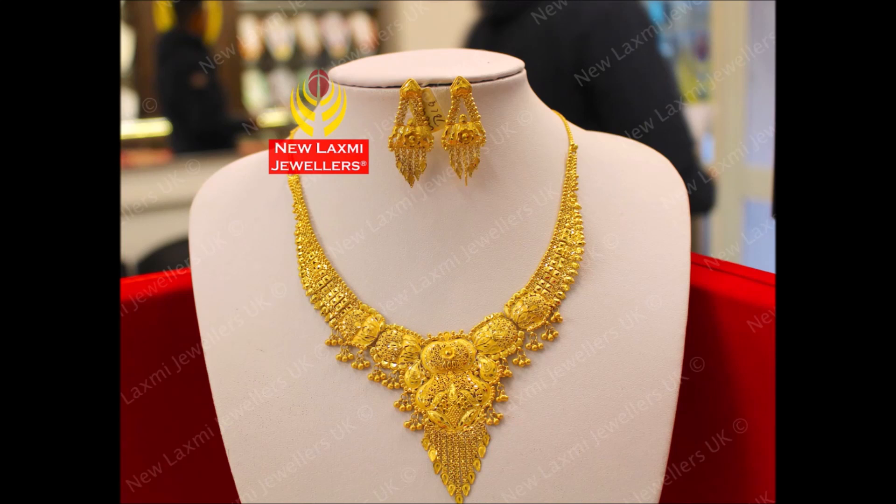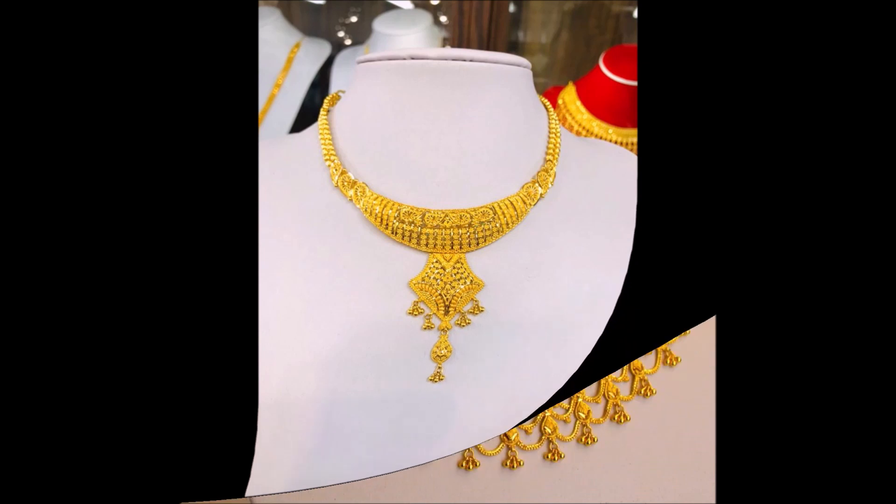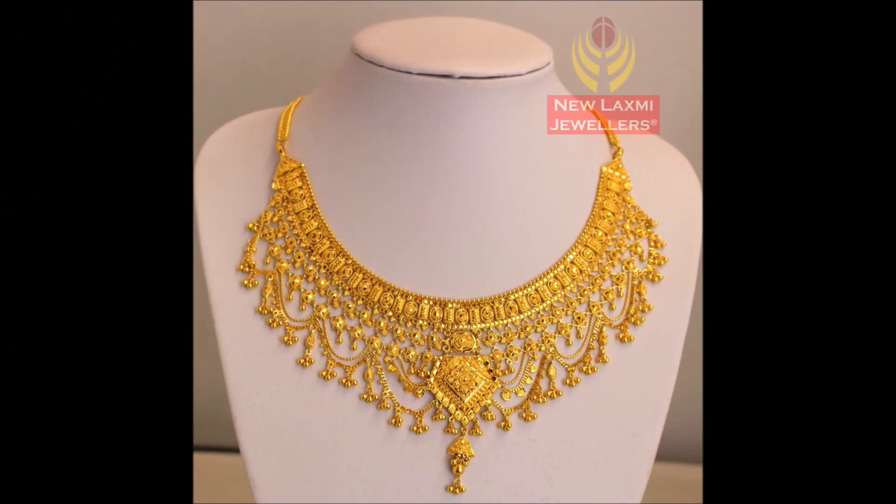For remaining details like where to buy, how to buy, where is the shop, what is the weight, and what is the price — all these details you can get from the seller, New Lakshmi Jewelers. If they are not responding, you can go to your nearby gold shop and ask them to make this kind of design for you.